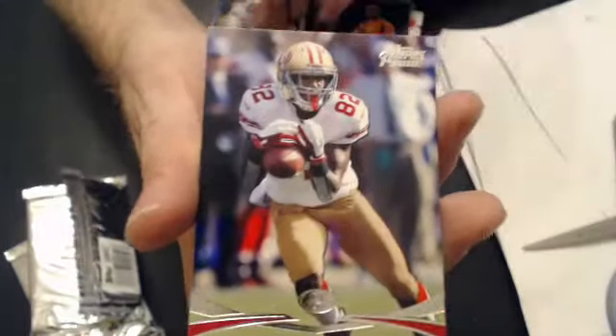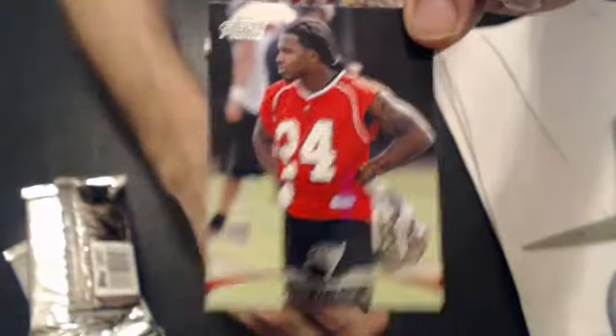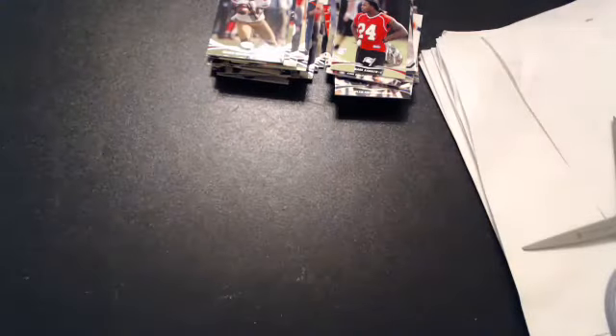And our last pack — we have a Nick Foles rookie insert, parallel Bradford, and a Mark Barron rookie. Alright, we have a different prime.